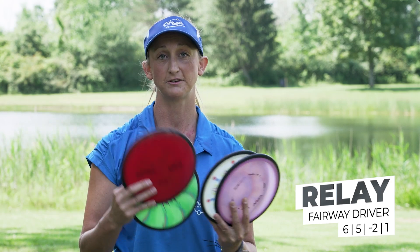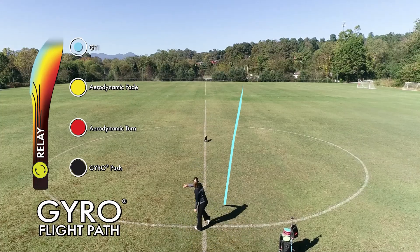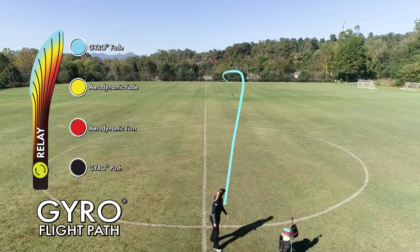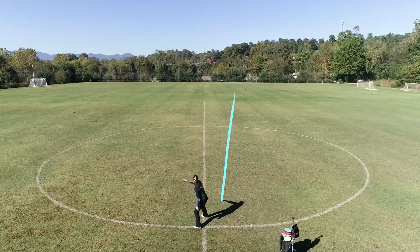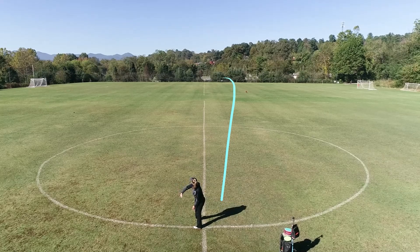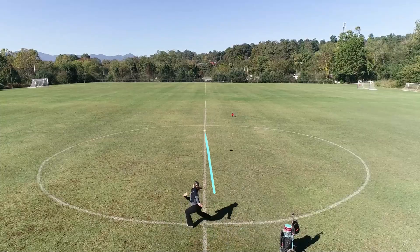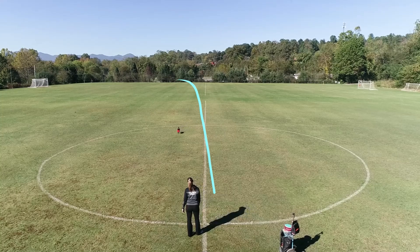Next up is the Relay. I throw a few different stabilities of these, all the way from the Cosmic down to the Circuit Runs, which are a little bit more flippy. I also have a couple middle-ground Relays. This disc is really useful for the woods — you can throw it flat or with hyzer. When I'm throwing these flat, they're going straight with very little fade. When I'm throwing these on hyzer, they're going to flip up and finish straight. Really useful if you're trying to throw a very dead straight line inside of about 300 feet.